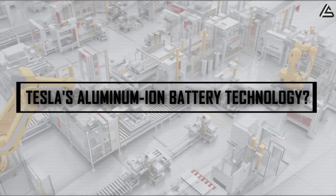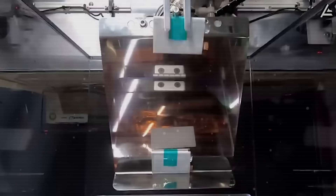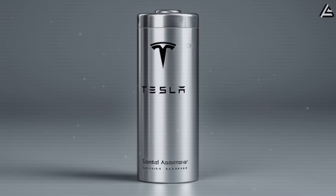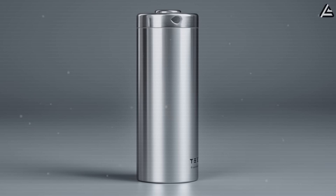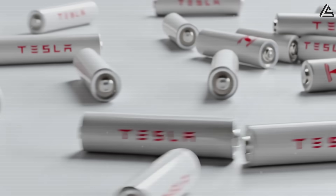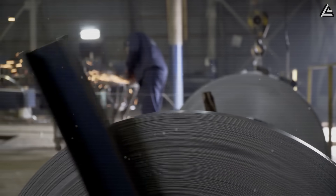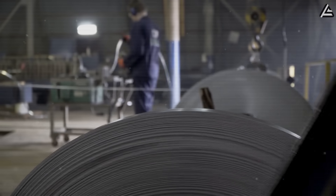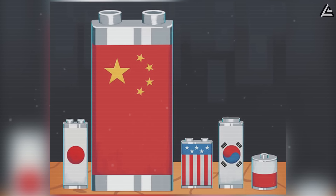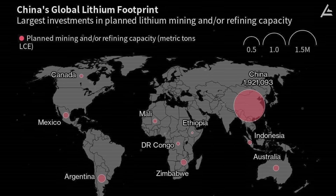How will Tesla's aluminum-ion battery technology transform electric vehicles? Tesla's transition from lithium-based chemistry to aluminum-ion battery technology represents perhaps the most significant materials science breakthrough in electric vehicle development since the introduction of cylindrical cell architecture. By substituting abundant aluminum for increasingly scarce lithium resources, Tesla addresses two critical industry vulnerabilities simultaneously: raw material costs drop by an estimated 90%, while dramatically reducing dependence on Chinese-controlled supply chains that currently dominate global lithium extraction and processing.